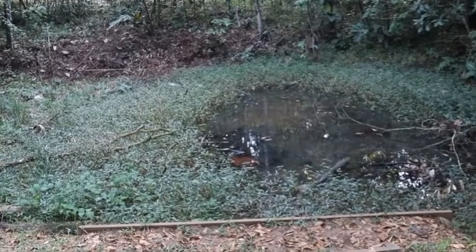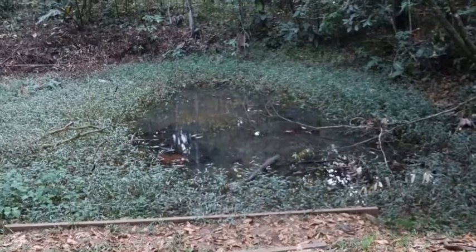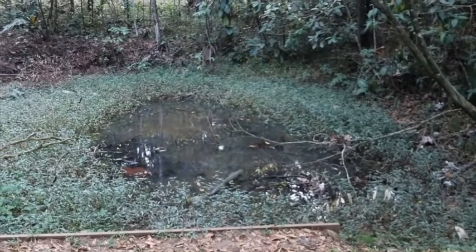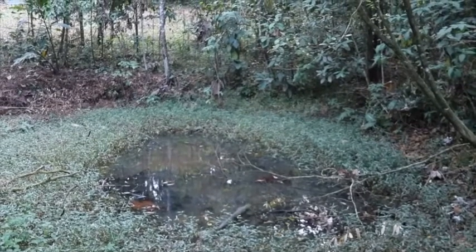Thank you very much. I hope you enjoyed this brief introduction to my project here — the Equatorial Amphibian Research Center — and specifically this reserve, the Guajacon Rainforest Reserve. Thank you very much.